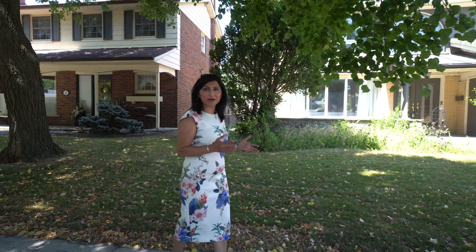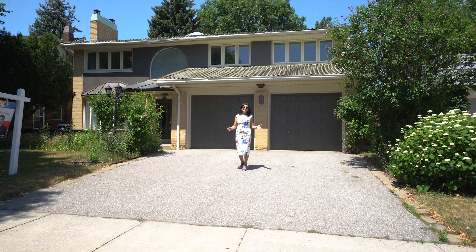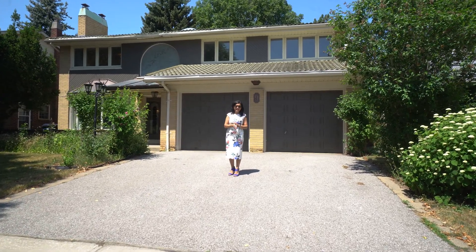So when something does come up for sale in this community, you want to make sure that you snap it up. Bridalwood is probably one of the city's best kept secrets.